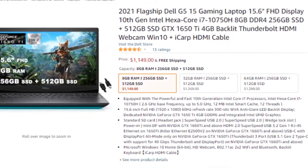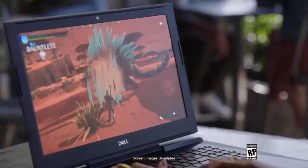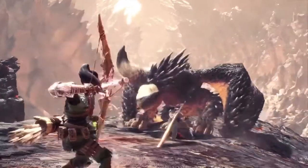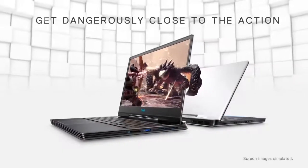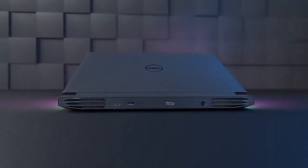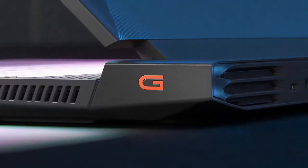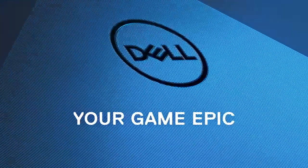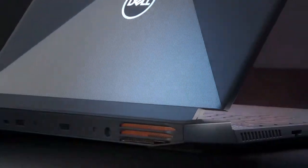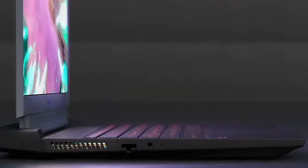The Dell G5-15 gives you everything you need to get in the game. It has ample processing power to run the latest games with its Intel Core i7-10750H 6-core processor. Though it's offering a simple 1080p display with a 60Hz refresh rate, the Dell G5-15 comes kitted with a 256GB NVMe SSD to ensure the system is snappy, and Dell also includes a 1TB hard drive for a larger game library or media storage.